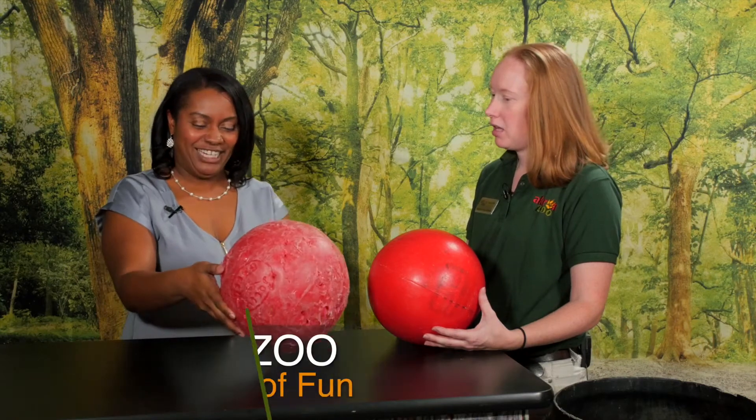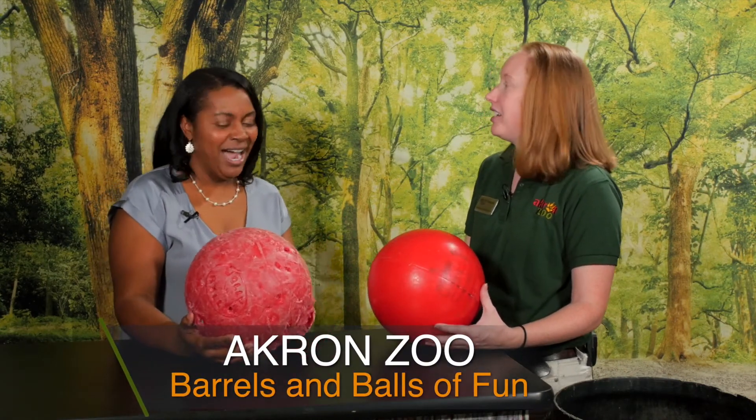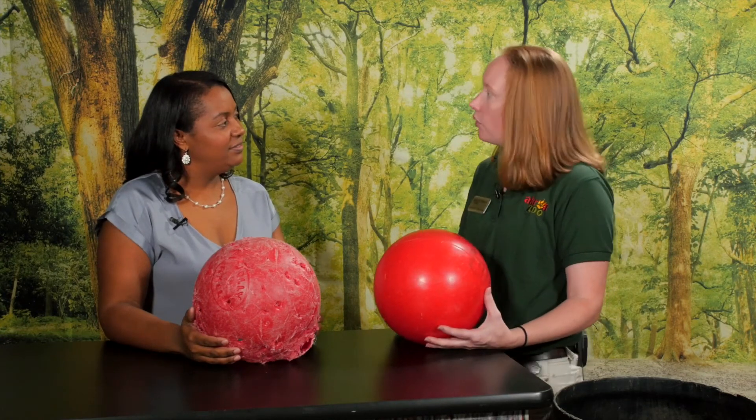Hey Stephanie, what do you have here? So I have a before and after example of some enrichment items. What's enrichment? So enrichment is anything we give to the animals or do for them that helps them encourage their natural behaviors, and it's a process so that we're always encouraging new and different behaviors to make sure that they are active the way they should be.